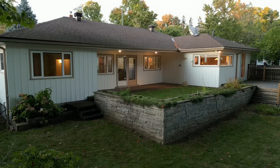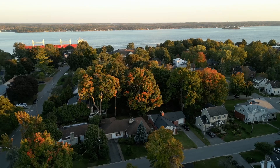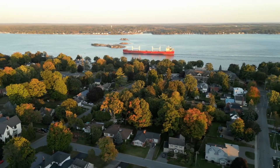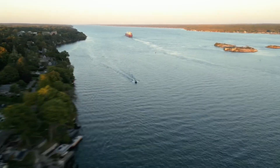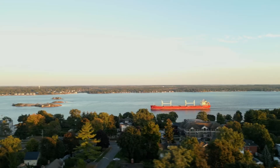Inside, enjoy the practicality of a deep single car garage and upgrades including a newer roof, some windows, an updated boiler, and a standby generator for year-round comfort. Located on a serene tree-lined street, this property is just moments from the picturesque St. Lawrence River.